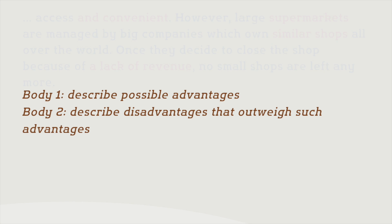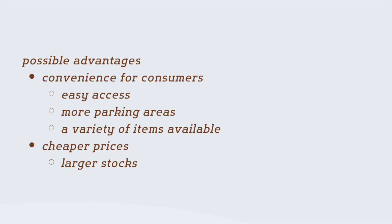An ideal essay would discuss the advantages in the first body paragraph and explain how the disadvantages overshadow those advantages in the second body paragraph. The advantages may include convenience for consumers — consumers can get all their shopping done in one large-scale outlet. In addition, large shops often offer cheaper prices than smaller shops, because they stock and sell in larger quantities, which is another advantage for the consumer. We will discuss this in the model answer video.